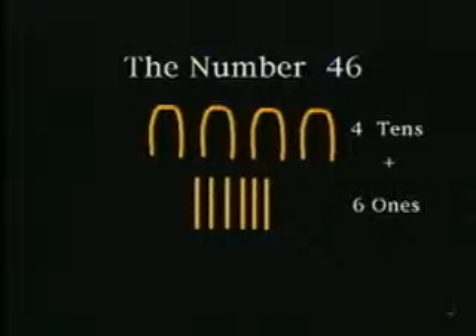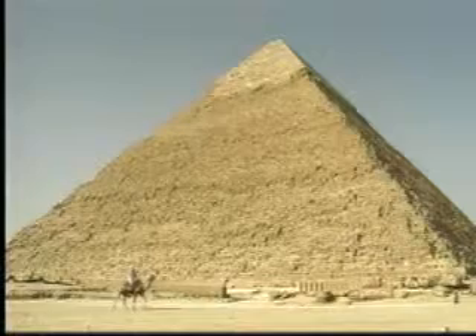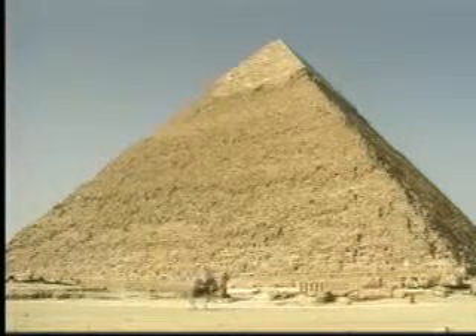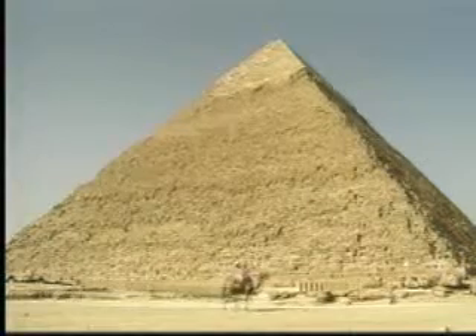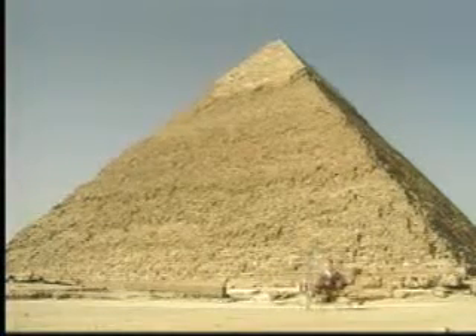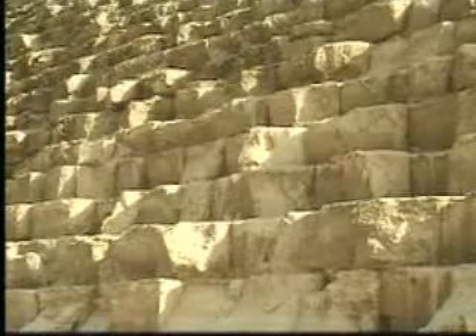Because they learned to work with numbers, the ancient Egyptians were able to develop certain kinds of mathematics. In fact, over 45 centuries ago, mathematics were used in drawing up the plans for this huge pyramid. Because to build it correctly, more than two million blocks of heavy stone had to be perfectly cut and then arranged in a very accurate way.